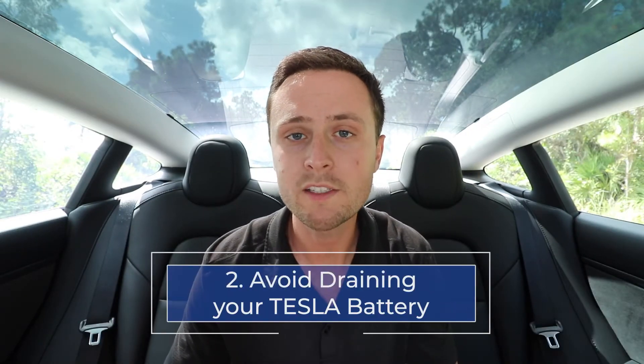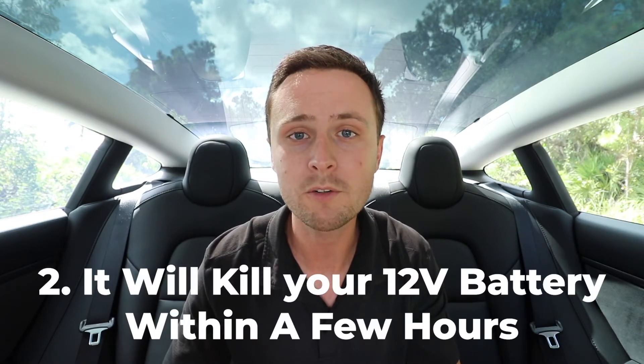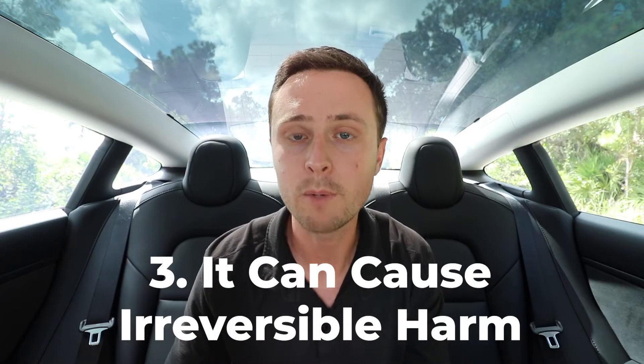Number two: avoid draining your Tesla battery all the way down to zero, especially for long periods of time. Three things happen when you drain your car to zero percent. First, it's going to make your battery degrade faster, causing you to lose maximum capacity. Second, it's going to kill your 12-volt battery within a few hours — the 12-volt battery runs the small electronics and is trickle charged off the main battery pack, so once the main pack dies, the 12-volt will die soon after, meaning you won't be able to get into the car. Lastly, leaving your Tesla at zero percent for a long period of time can cause irreversible harm to many components of the car.